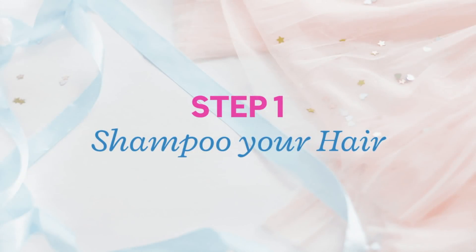Now let me show you how to do this hair care at home. For the first step, I am going to shampoo my hair really well, and after that I am going to squeeze out all the excess water by towel drying my hair.